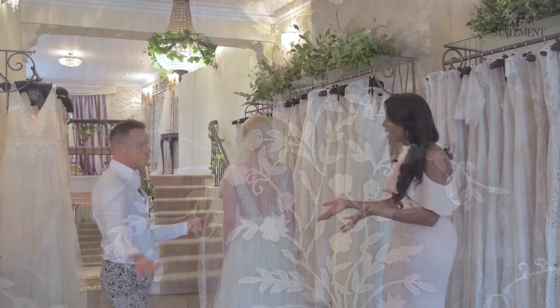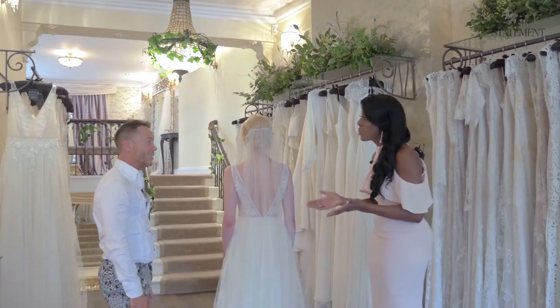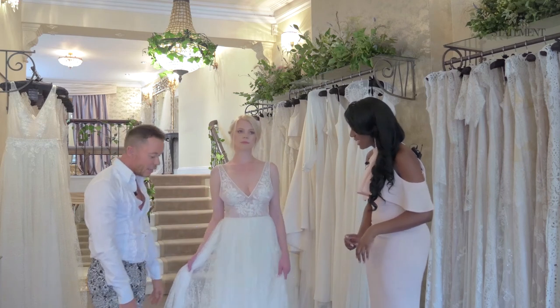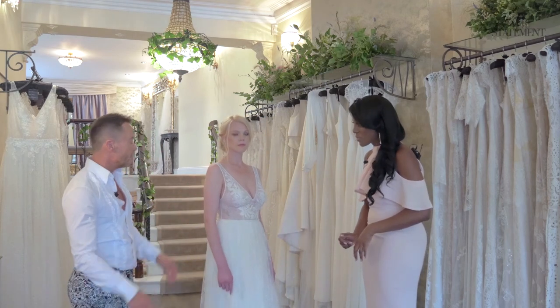This would make for a fantastic style statement. But it's also not too much — it doesn't take away from the actual dress itself. You still see all the back detail, and it's very romantic, but modern at the same time.